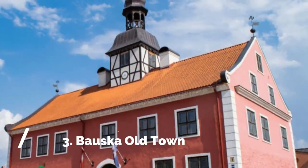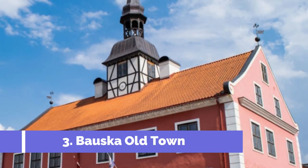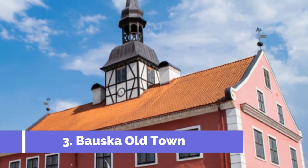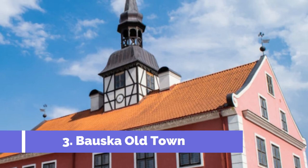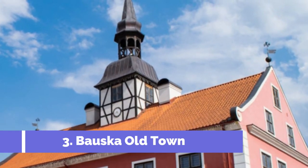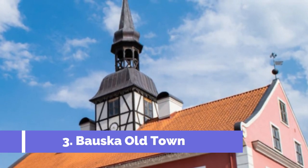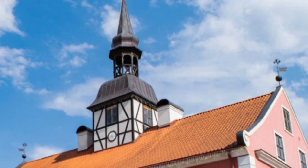Number 3. Bauska Old Town. Located in the picturesque region of Latvia, Bauska is a charming town that is not to be missed. The main attraction in Bauska is the historic Bauska Old Town. Steeped in rich history and architectural beauty, this area offers visitors a glimpse into the town's past.